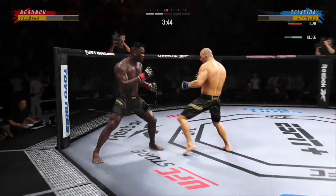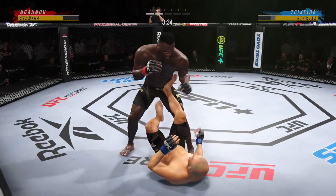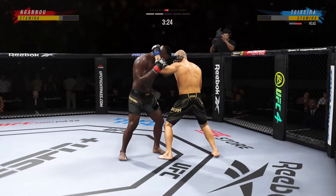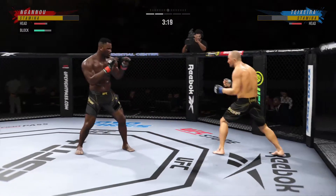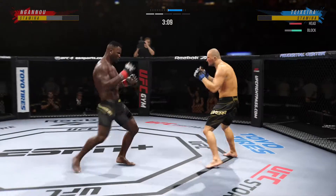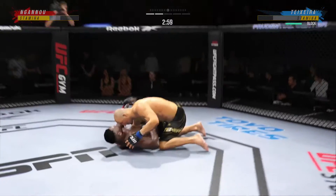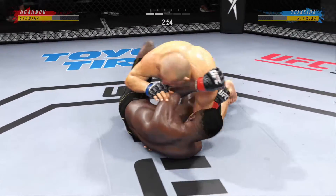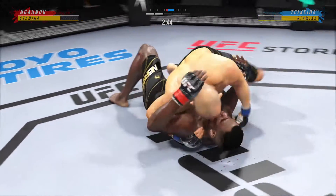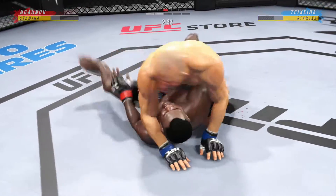Nice punch by Ngannou. That is a huge shot right there — you don't want to eat too many more of those. He needs to start looking to finish now because he's got his opponent hurt very bad. Straight right! Ngannou's hook shot blocked by the defense — nice job getting that guard up to prevent any further damage. He finally gets the takedown, staying committed to the offensive wrestling, and now has his opponent where he wants him.